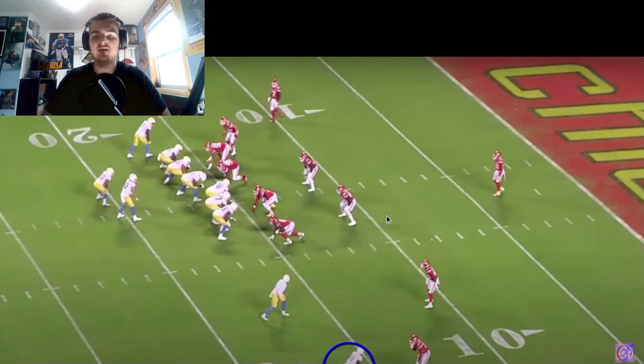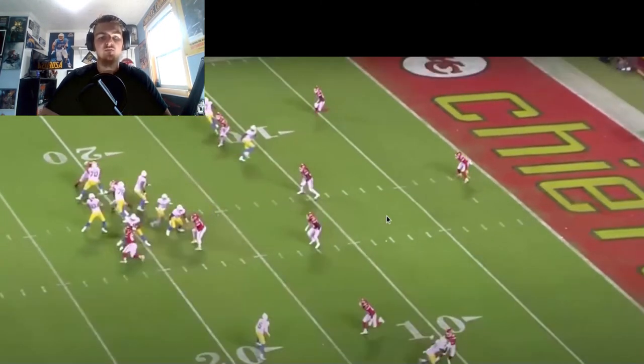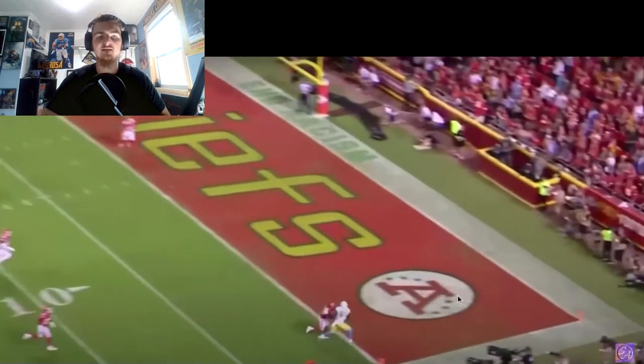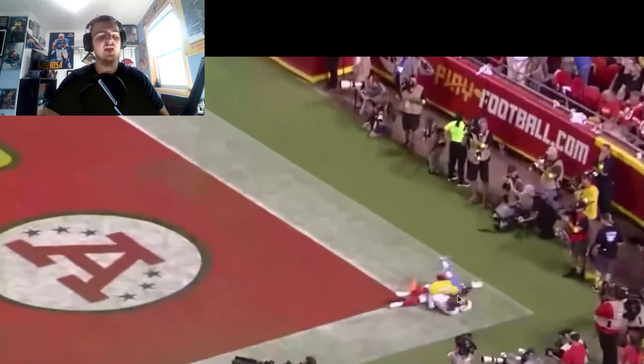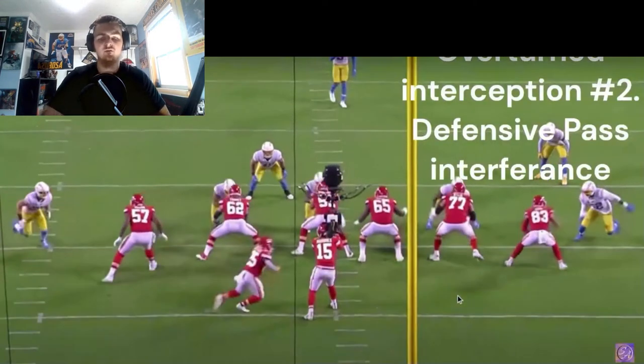Next we have Mike Williams — I believe this is his first touchdown, another big 50-50 ball. Herbert is already locked in to throw to Mike Williams before the play has even developed. You technically have Gerald Everett open at the top of the screen and Joshua Palmer decently open, but Herbert's already thrown it within one second. Mike Williams goes one-hand grabs it — incredible play calling and it works perfectly.